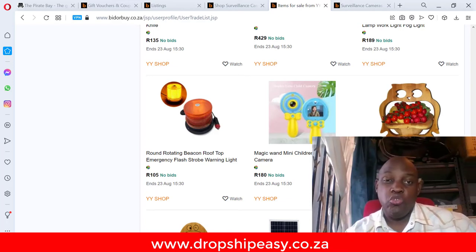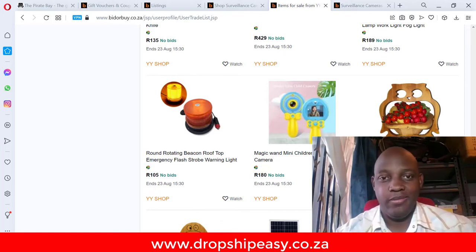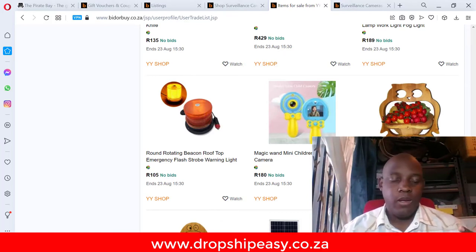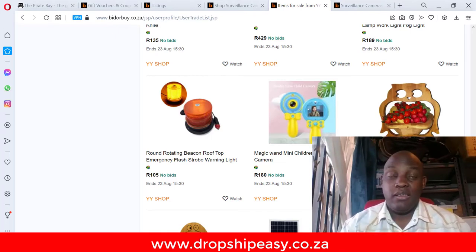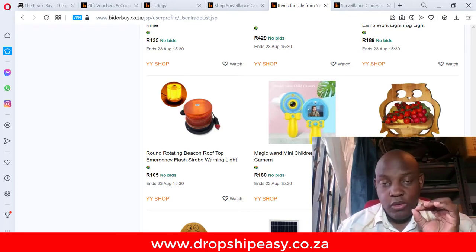Today I'm going to show you how to find a good supplier the easy way. I'm also going to talk about one of the things you should not do if you're looking for a supplier — one of the biggest mistakes that most dropshippers make when they're looking for suppliers.